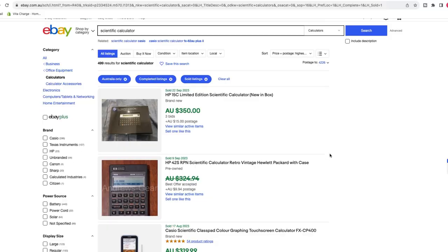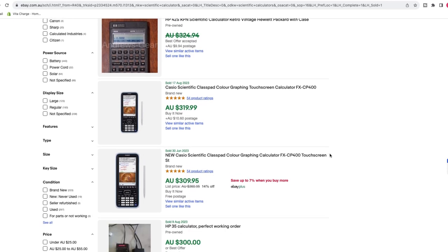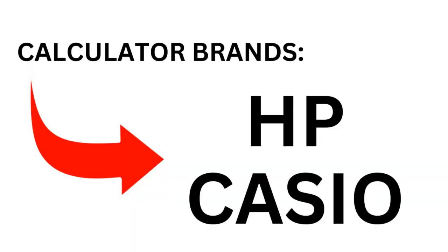So the first item is scientific calculators. A couple of years ago, I picked up one of these for just $1 at a garage sale and I was shocked to see the value on eBay was in the hundreds. Depending on which make and model you have, you can generally rely on a few hundred bucks. A couple of the brands that have worked really well for me in the past have been HP and Casio.